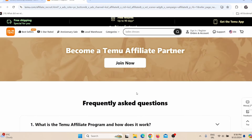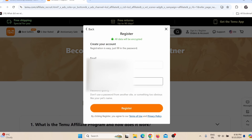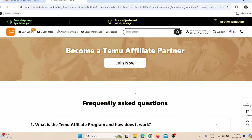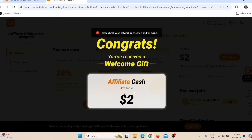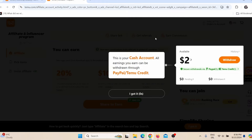They automatically approve everybody. No matter where you live, you will be automatically approved and accepted into their affiliate program. You need to click here on Join Now, then add your email and password, click Register, and that's it. All you have to do now is confirm your email.